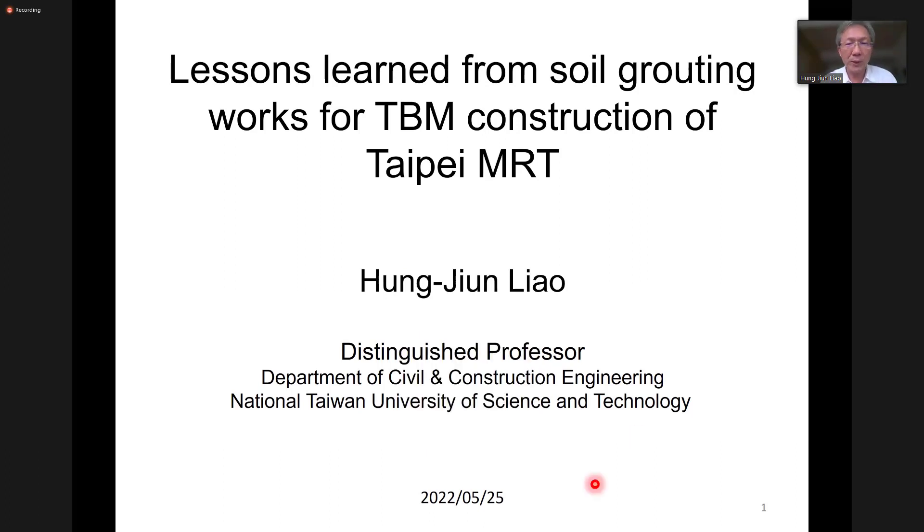I would like to thank Dr. Sutisak and Professor Zhao for inviting me to attend this seminar. This morning I will share with you some of the lessons I learned from the grouting work for the Taipei MRT construction.